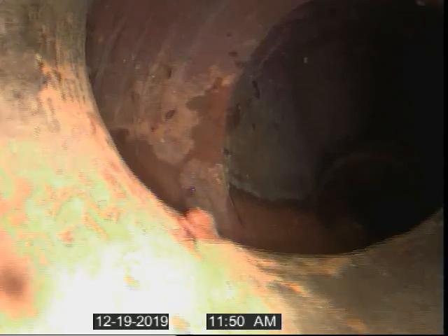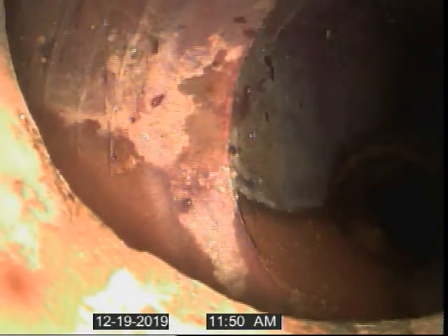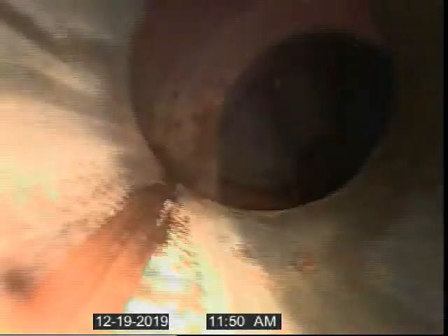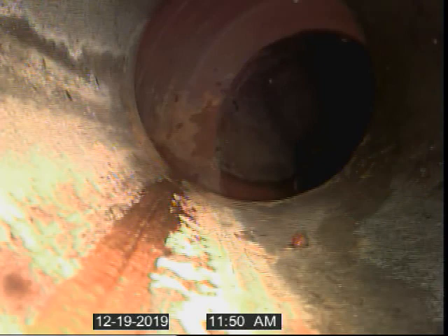Second transition. Unable to clear due to improper fitting. Large gap in pipe. Appears to be a clay pipe connection that is offset approximately half the diameter of the pipe.